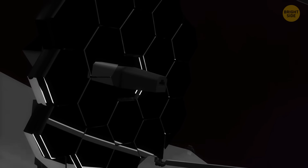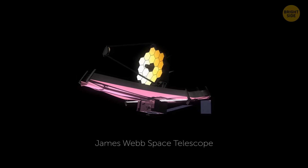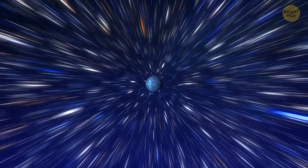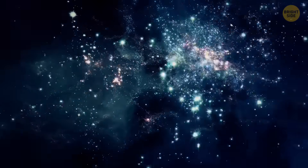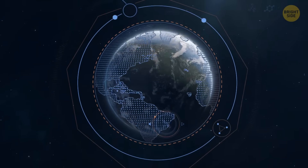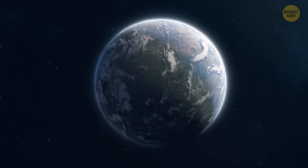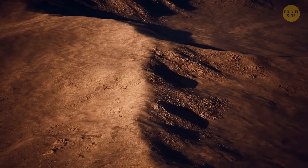Speaking of the James Webb Space Telescope, it's bringing us into a new era of understanding distant planets beyond our solar system. Imagine being able to see what gases make up the air on a planet many light-years away. James Webb will help us find worlds that could support life. Right now, it's trying to figure out whether TOI 715b has an atmosphere. If it does, its atmosphere might be easier to spot compared to a planet that's drier and denser.